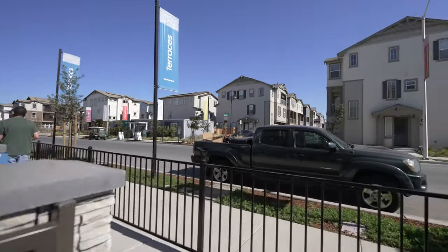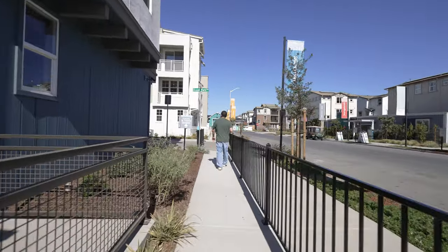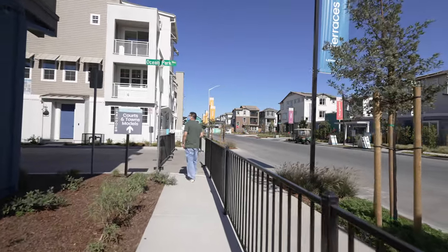Welcome back to Wonderful Space Home Tours. I'm Brian, and I'm Hong. We're here in Newark, California, taking a look at Terrace Community at Bridgeway by Lennar Homes.